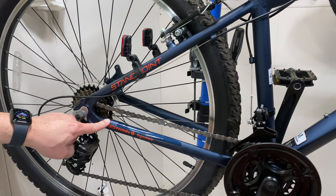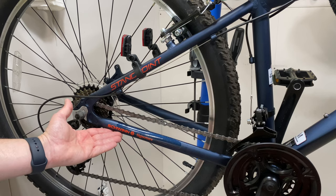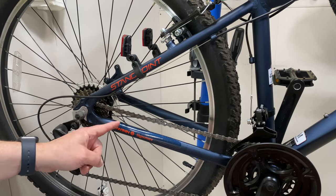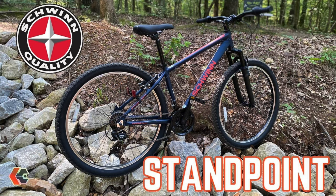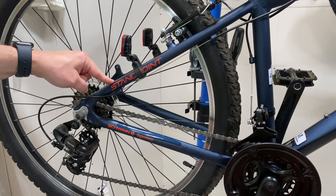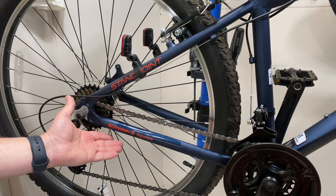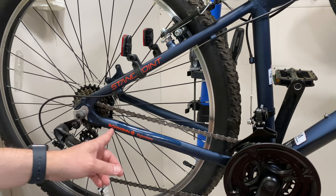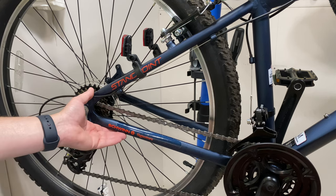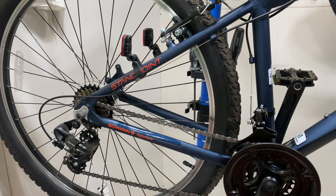Let's talk about Schwinn Signature. If you're not aware, there is a signature series of bikes, and that actually means something. You saw it in my recent Schwinn Standpoint review — I'll put a link in the description. In that Standpoint video, there were some things I said that caused a little bit of confusion, and I want to clarify that, but also just talk about what Signature is and what it means for Schwinn.